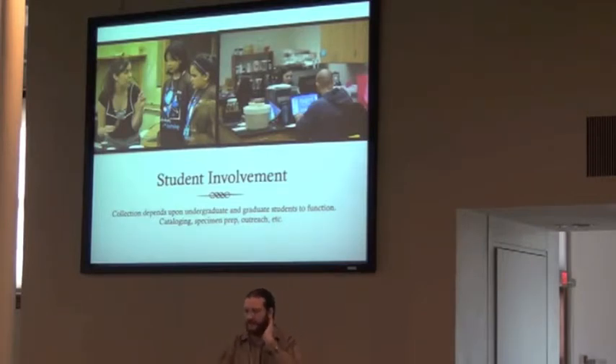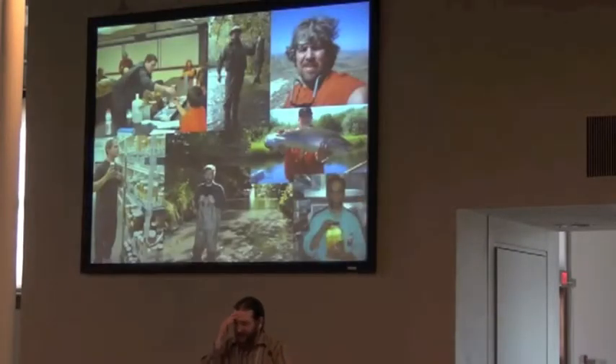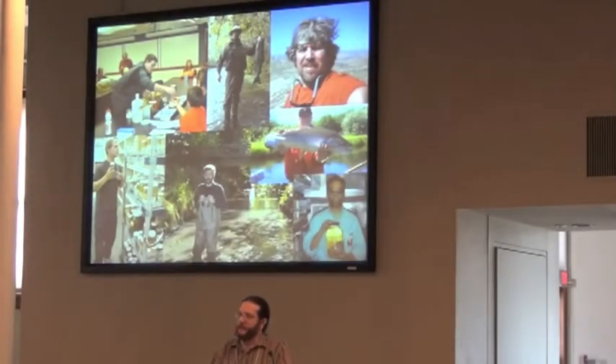We have students involved in cataloging, involved in specimen prep, involved in outreach — talking to students in fifth grade, for example. There are 12 or 13 people actively involved as well as a couple of professors and technicians and so on and so forth.